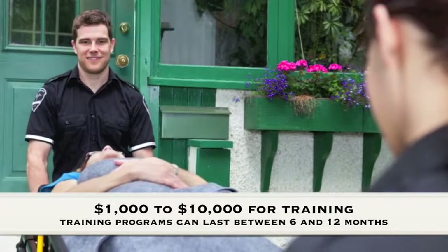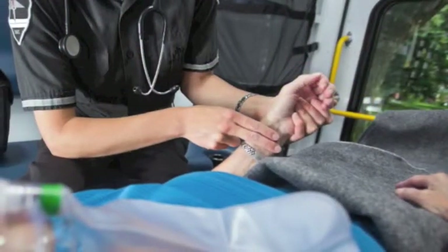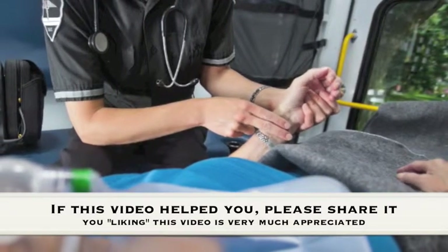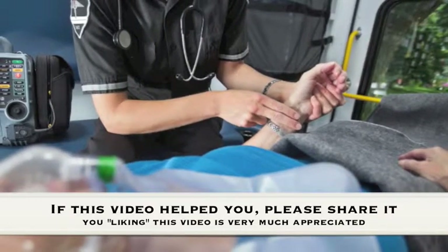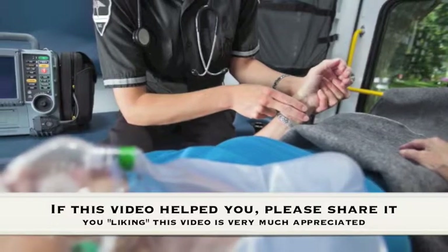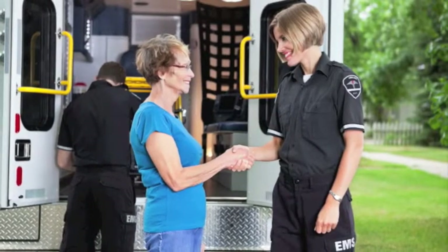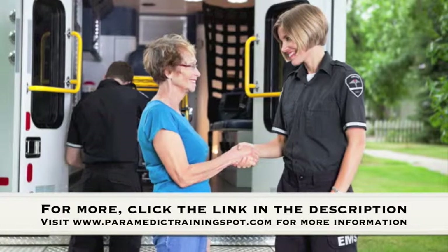If this video helped you, we would encourage you to share it on social media sites like Facebook, Twitter, and Google+, so others may benefit from it as well. For more on paramedic training in South Carolina, including information on accredited schools, training requirements, and city-specific salaries, be sure to click on the link in our description. Please do subscribe to our YouTube channel for more videos on becoming a paramedic in South Carolina. Thank you for watching, and we'll see you on the website.